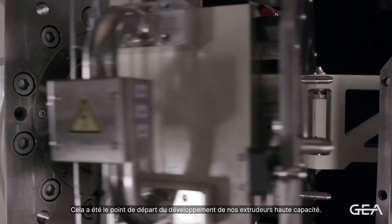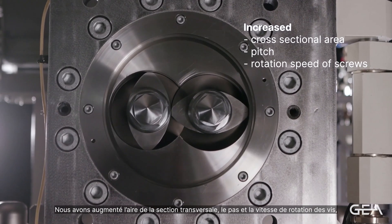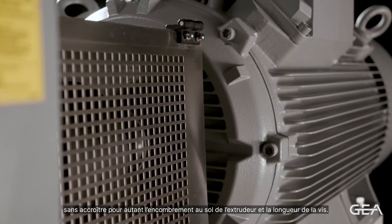This was the starting point for the development of the high-capacity extruders. We increased the cross-sectional area, the pitch and the rotation speed of the screws, while maintaining the extruder footprint and the screw length.